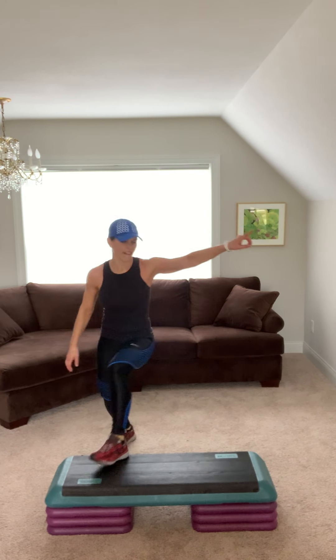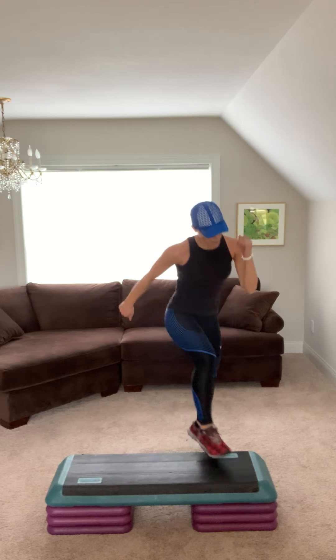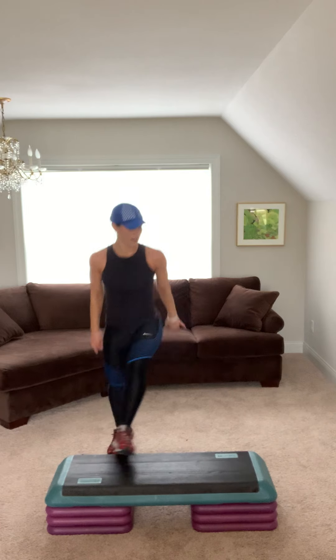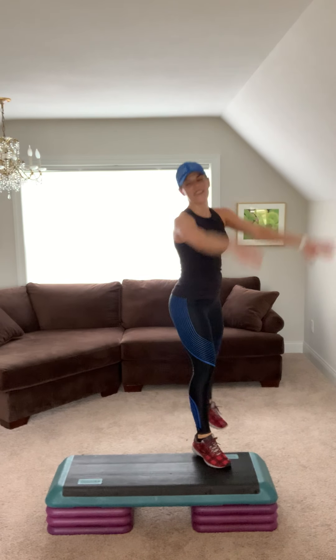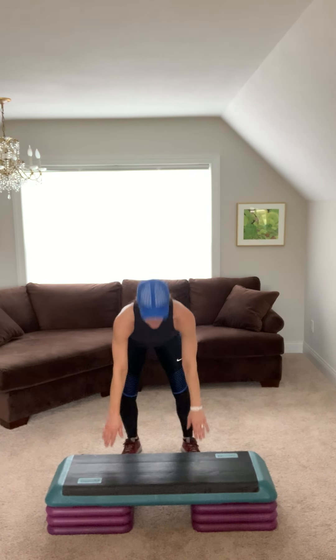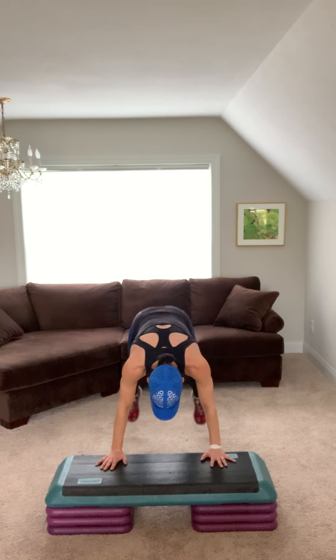Alternating hammies. Squeeze. Step knee, step back and kick. Jump shot knee. Kick. Jump shot knee. Repeater. Hammies. Step knee, step back and kick. Jump shot. Nice work. Repeater. Here comes the burpees. Yes you can. Jump shot knee. Three. Burpees. Jump shot knee.